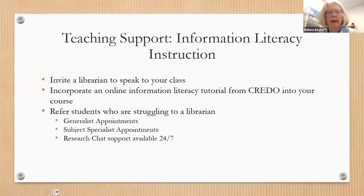We have information literacy instruction available. You can invite your librarian to come speak to your class to introduce resources and information literacy concepts. We also have online information literacy modules available in a database called Credo, which can easily be placed into your Canvas course. We ask that you send students who are struggling with research to us. We have general appointments, subject specialist appointments, and research support 24/7 through chat.